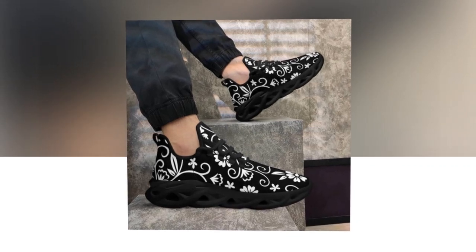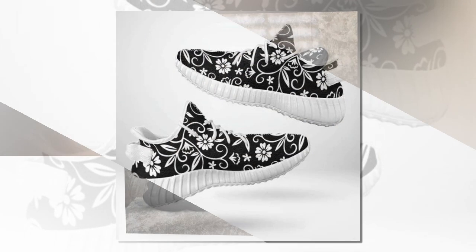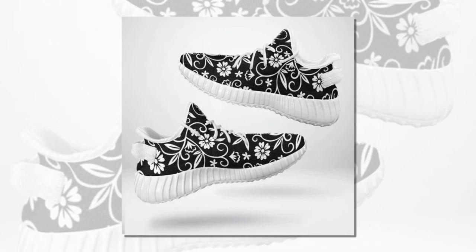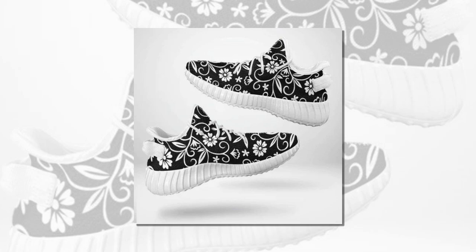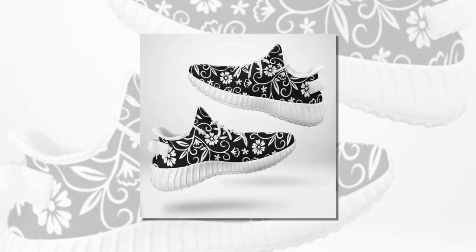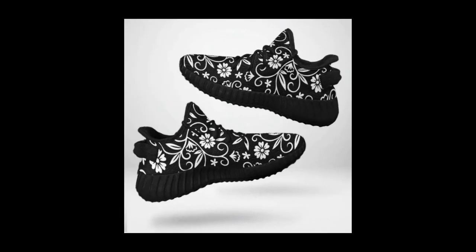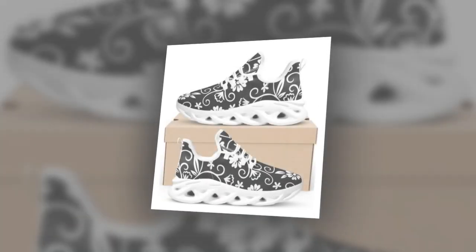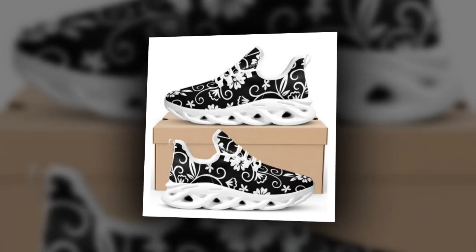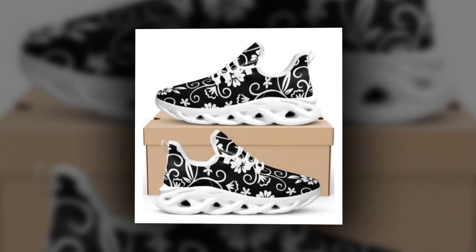Durability and style? Check and check. These floral sneakers are crafted to keep up with your on-the-go lifestyle. The blend of sleek design and rugged sturdiness ensures they are a must-have in your shoe collection. Meticulously constructed for feather-like grace and unmatched support, these sneakers offer an unparalleled fusion of comfort and vitality, perfect for women who need to stay on their feet all day without sacrificing style.